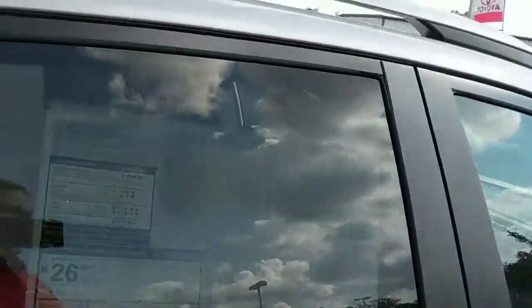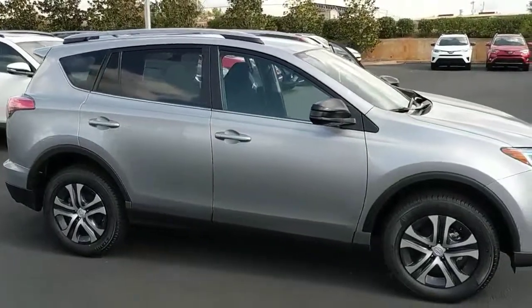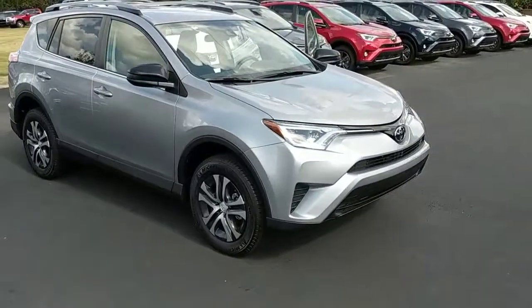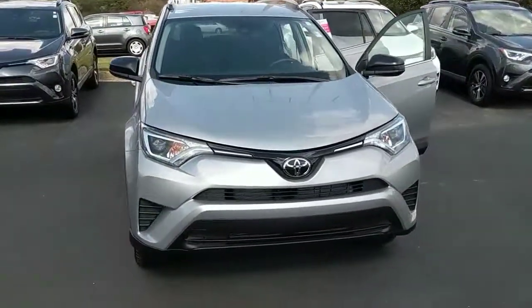Just a beautiful car all the way around. Hey Ms. Margaret, this is Garrett over here at LaGrange Toyota showing you this 2017 RAV4 LE. We'd love to do anything we possibly can for you. You can give me a call at 770-364-8714. Thank you.